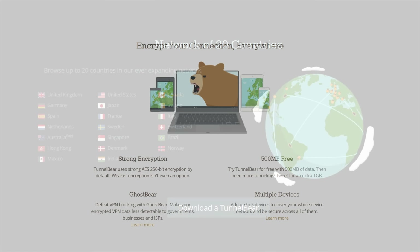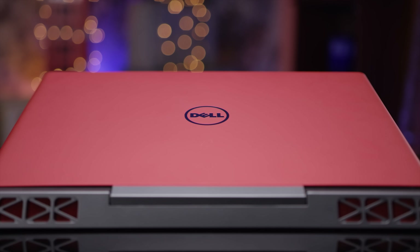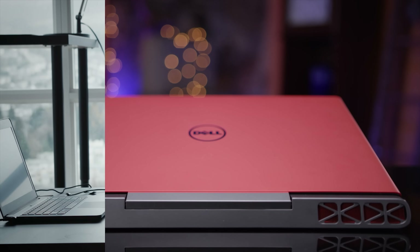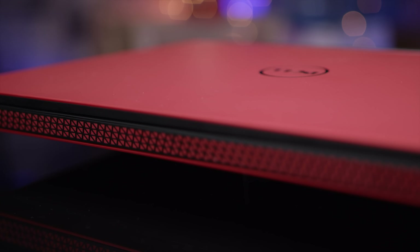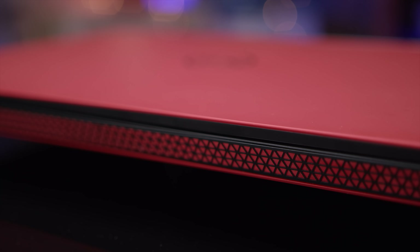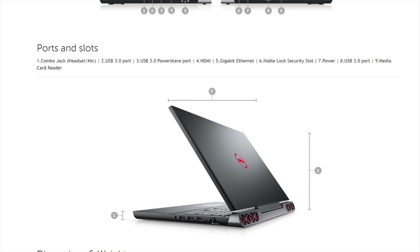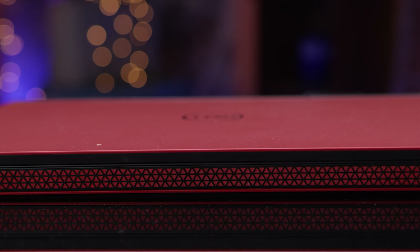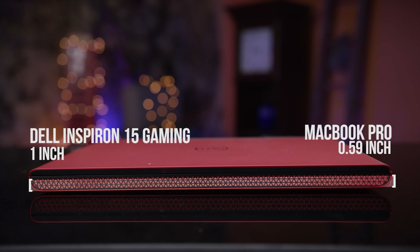The Inspiron Gaming has a red matte finish with mean-looking triangles on the front and the back. Hexagons are very 2016, as I've been recently informed. It mostly avoids an over-the-top look like some gaming laptops, but it is red. Though if that's too shouty for you, there's a black version available as well. It's clear that thinness wasn't a top priority for Dell here — with lesser specs than the latest MacBook Pro, it's nearly double the thickness.